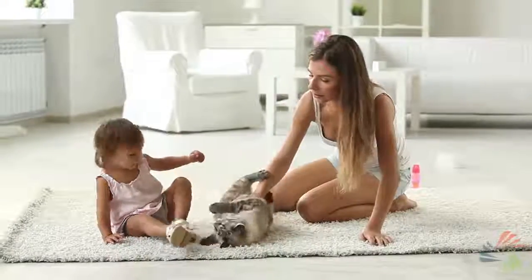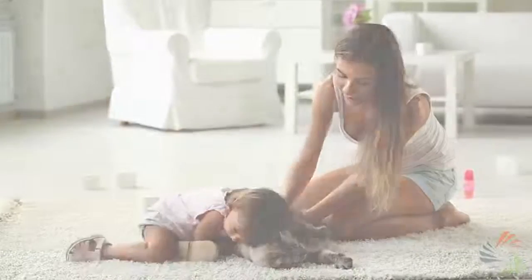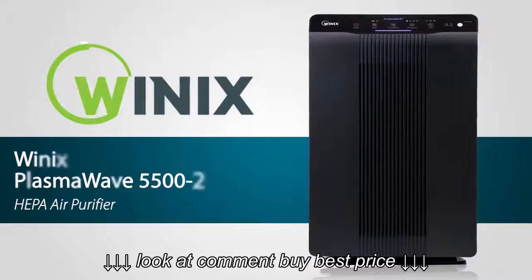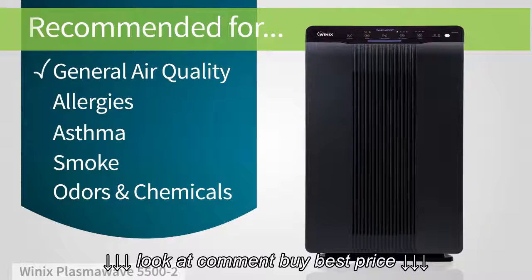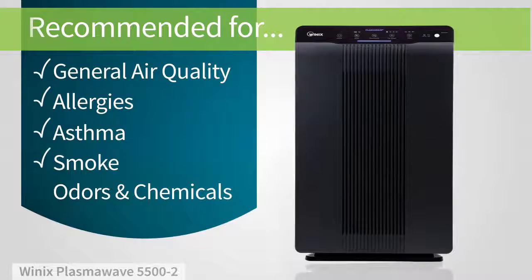We all want the air we breathe to be clean and healthy. One of the best ways to do this is with an air purifier, like this one by Winix. It's great for improving your general air quality, and it's recommended for allergy and asthma sufferers, especially if you need to remove smoke from your air.